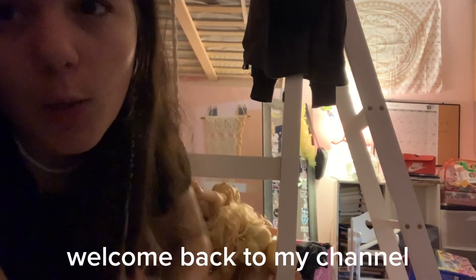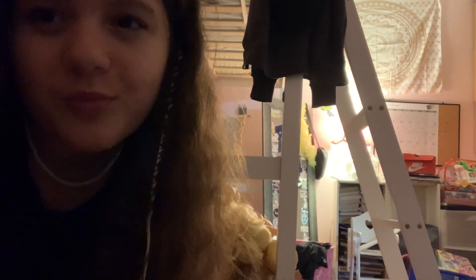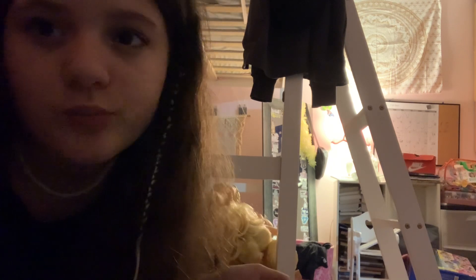Hey guys, welcome back to my channel! Today I'm gonna be unboxing a Baby Life doll that I got in the mail. When I was at Lila's house — if you don't know Lila, she's my cousin — and yeah, let's go see.